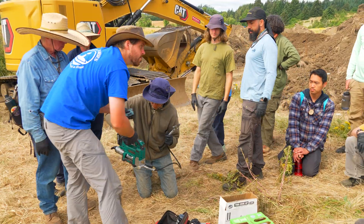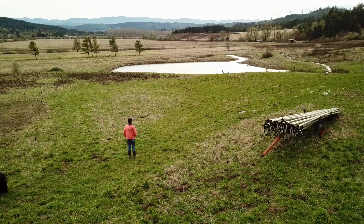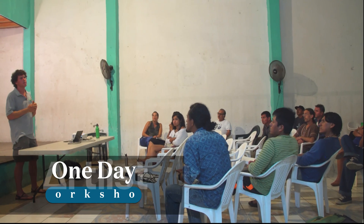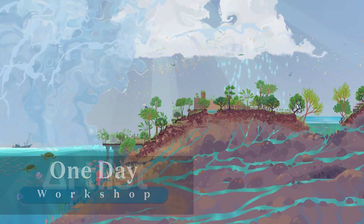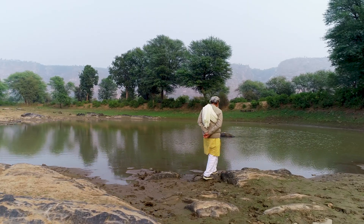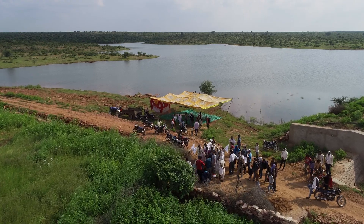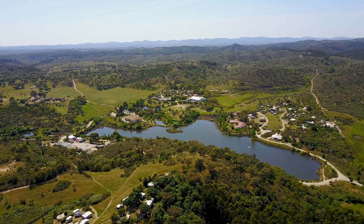No matter your background, age, or context, these workshops will empower your ability to bring water back to the land you call home. At our one-day talks, you'll learn all about the immense possibilities for global water cycle restoration and see examples from all over the world of people stabilizing their ecosystems with water retention earthworks.